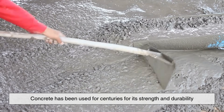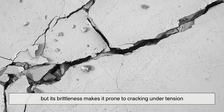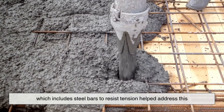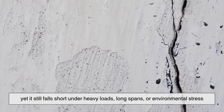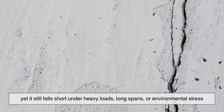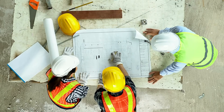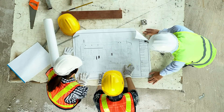Concrete has been used for centuries for its strength and durability, but its brittleness makes it prone to cracking under tension. Reinforced concrete, which includes steel bars to resist tension, helped address this. Yet it still falls short under heavy loads, long spans, or environmental stress. To overcome these limits, engineers developed a smarter solution designed to handle modern demands.